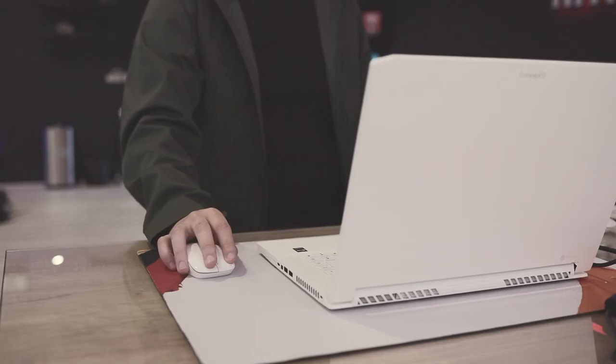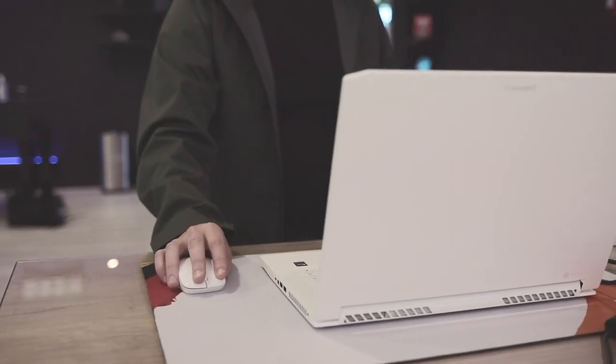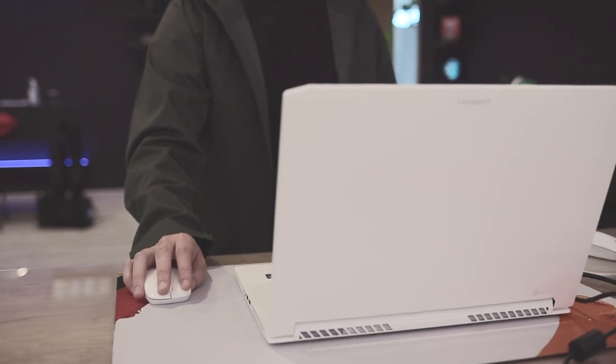Hey everyone, this is Dom from Tech Advisor. I've just seen some of the cool tech Acer has been showing off as part of its global press conference, and the really exciting one is something they are dubbing Spatial Labs, which is essentially glasses-free 3D imaging that they're able to build into a laptop.